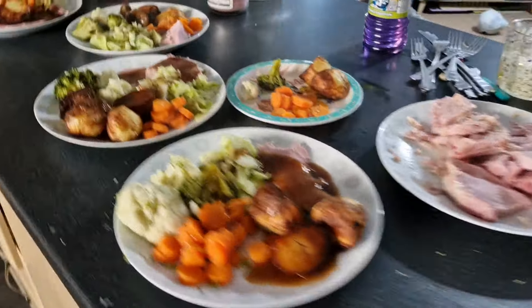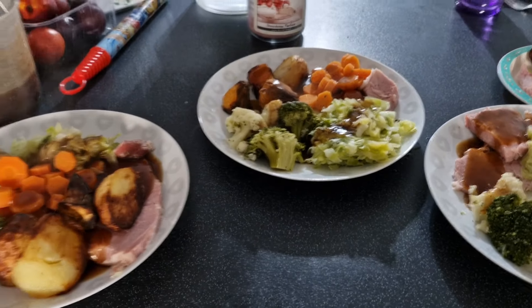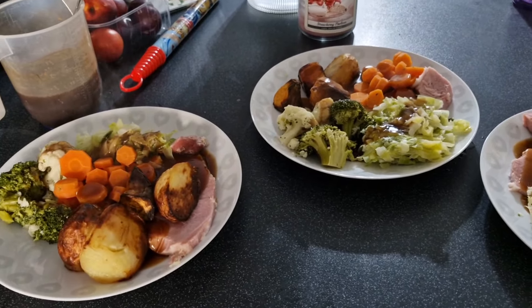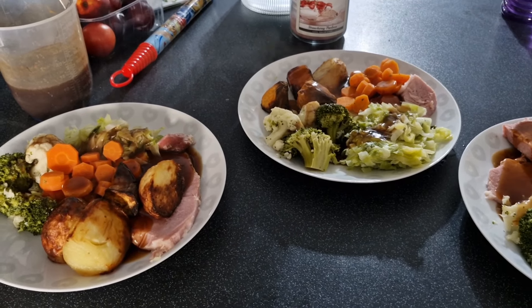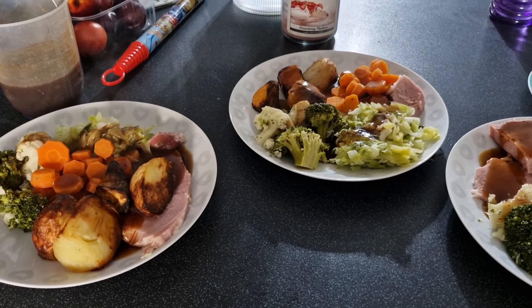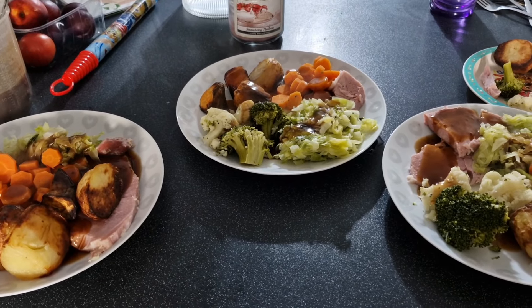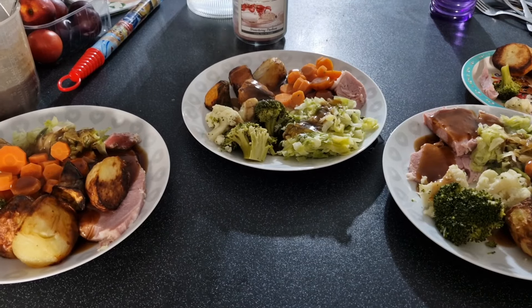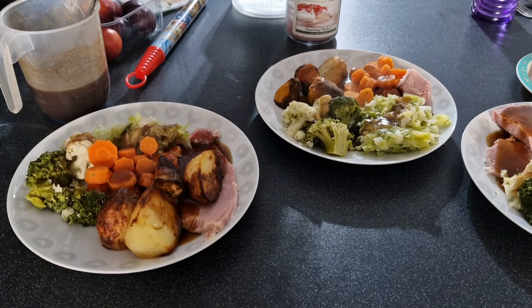That is our meals of the week! Thumbs up if you liked this video and subscribe if you haven't already. Hit the notification bell so YouTube tells you every time I upload — that includes my meals of the week, shopping hauls, and if you're interested, kitten updates! See you next week, bye!